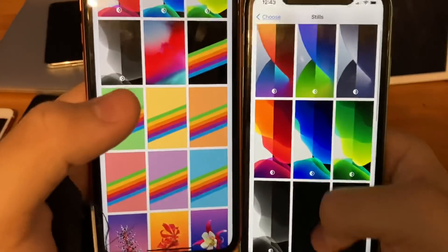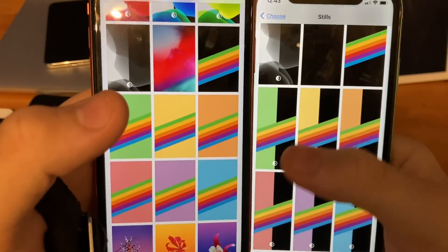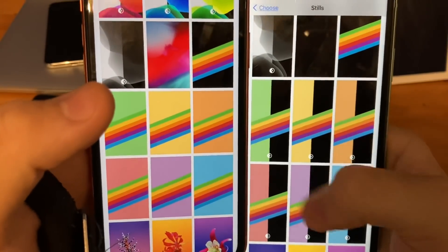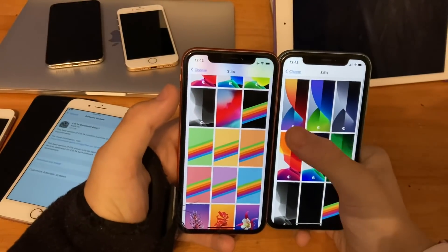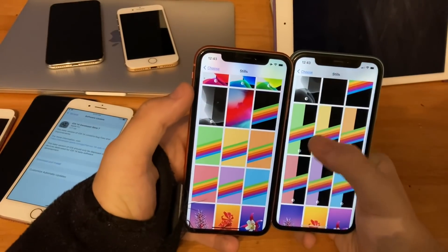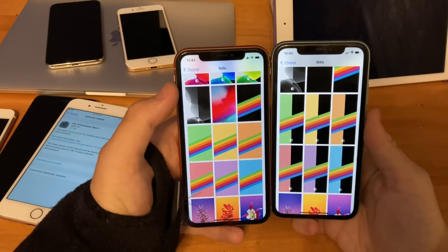Instead of seven, we now have six new dark mode wallpapers, so we have about 13 new dark mode wallpapers total. Previously iOS 14 just had these three, but now we're getting six more dark mode wallpapers. Really cool.